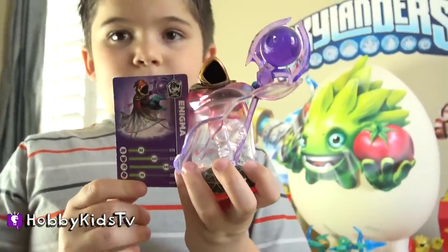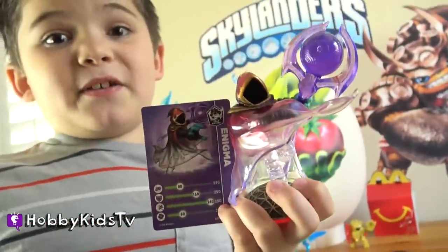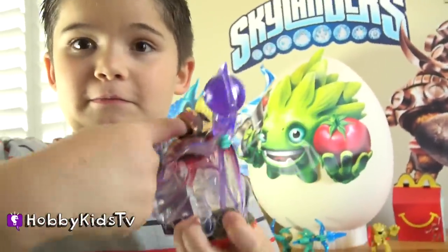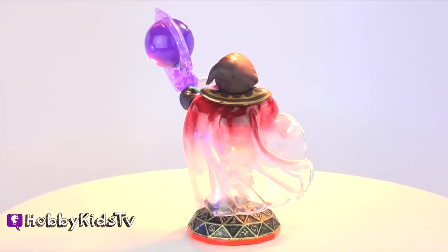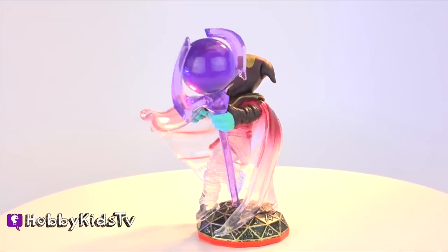He's like super cool. Can't wait to play him in the game. He's like see-through, isn't he? Yeah, I think he's the invisible man because look — you can't really see him. Let me see. Are you picking his nose or his face? Whole thing.